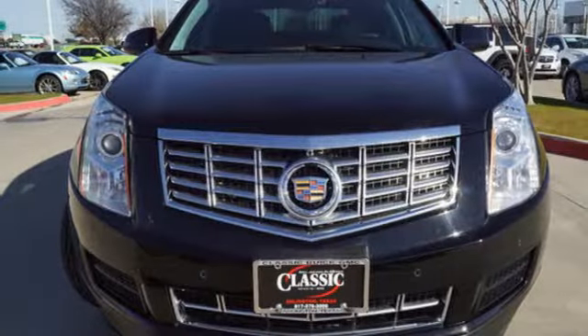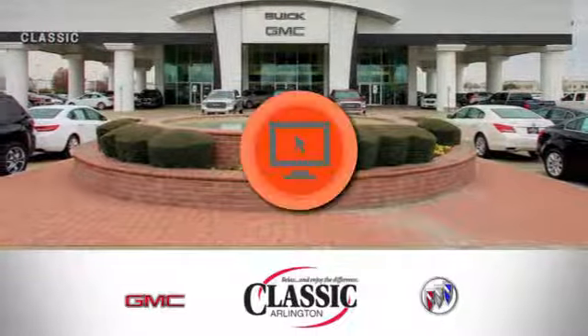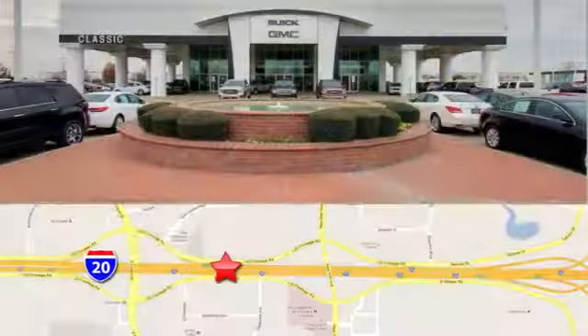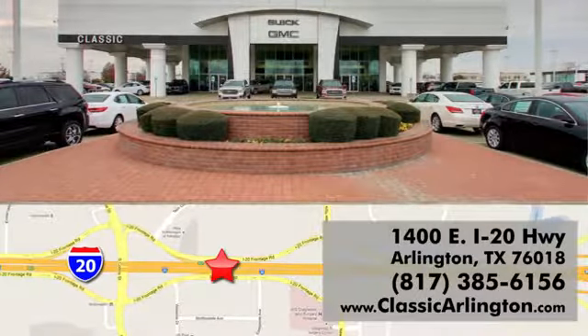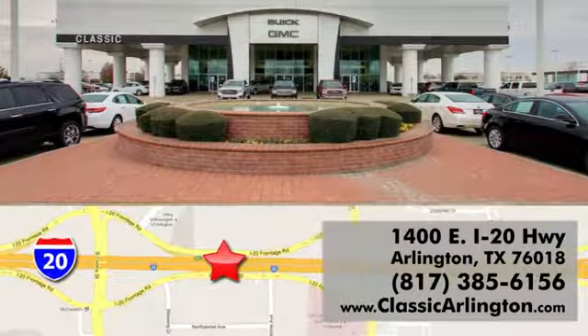For over a century Cadillac has been synonymous with automotive innovation. Hurry in today for a test drive — call, click or stop in today. Classic Buick Pontiac GMC is conveniently located at 1400 East I-20 in Arlington, Texas.